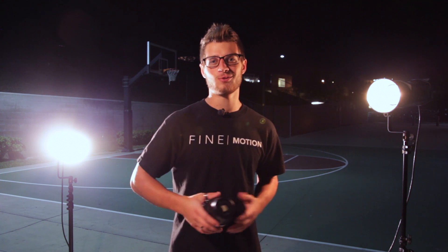Hey guys and welcome back to another shoot. Today we are getting some basketball pictures and to do that we have our very own Desiree Robinson.